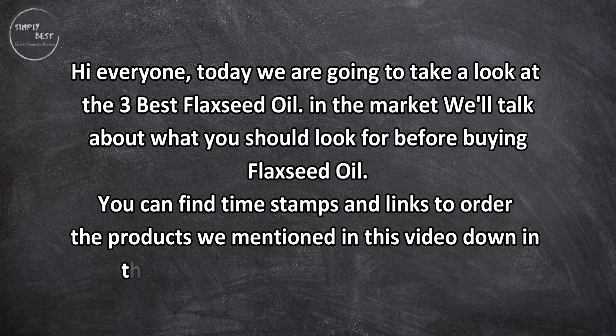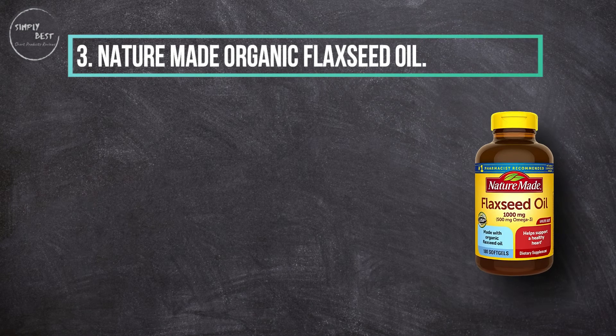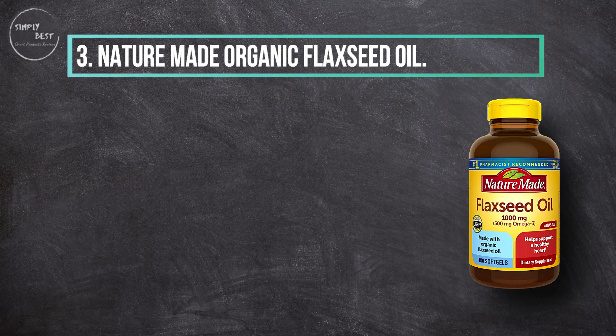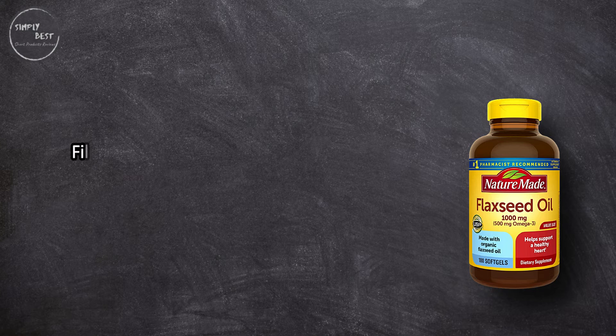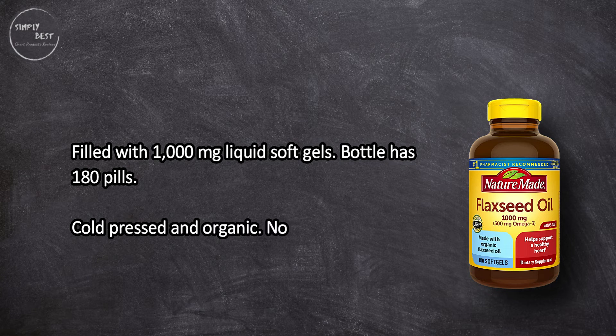Let's get started. At number three: Nature Made Organic Flaxseed Oil, filled with 1,000 milligrams liquid soft gels. The bottle has 180 pills, cold pressed and organic, with no added color or flavors.